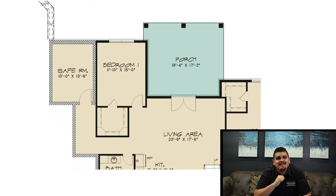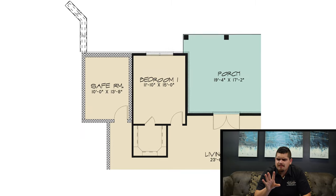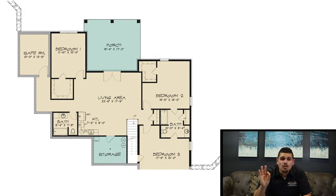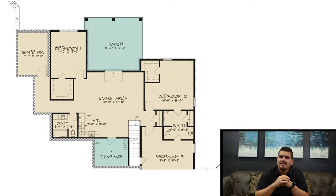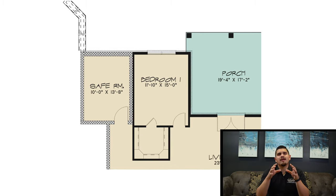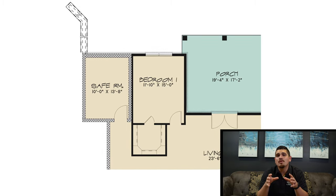My third favorite thing about this home has got to be that safe room. But first — pause, put the brakes on — look at the basement of this house plan. A full-size basement and the layout is absolutely perfect. Now let's talk about the safe room. It's not just a closet, it's not just storage — this place will keep your family safe in the biggest times of need: dangerous activity, ridiculous weather. Your family can go here and you're going to be safe. I love seeing that in homes — it gives you that extra peace of mind.